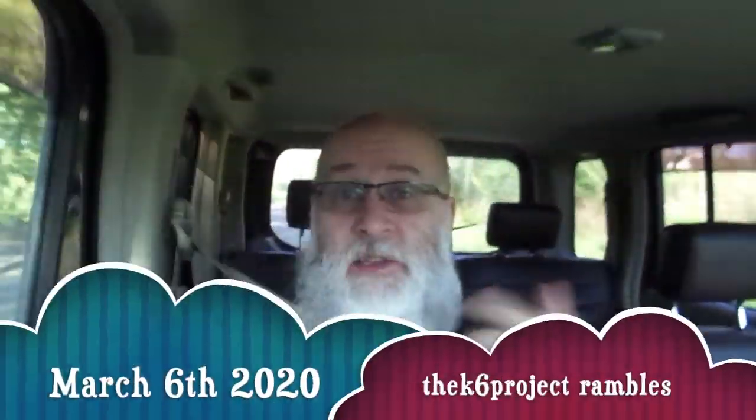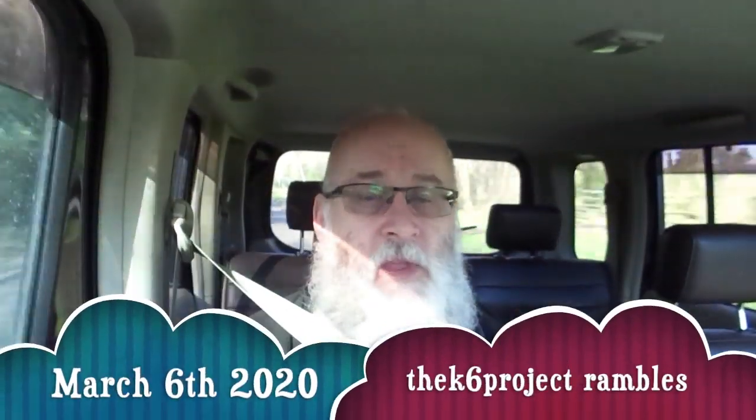Hello, welcome to the K6 project. This is the day two video.